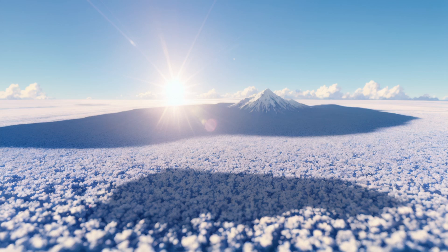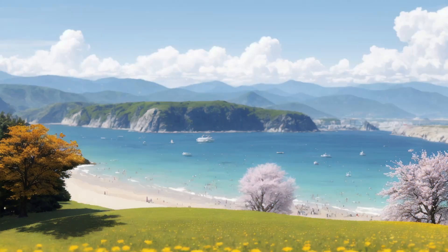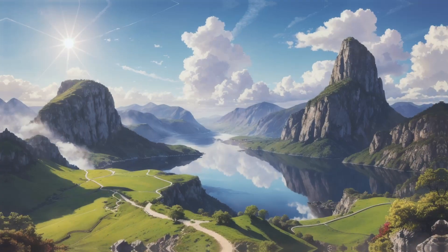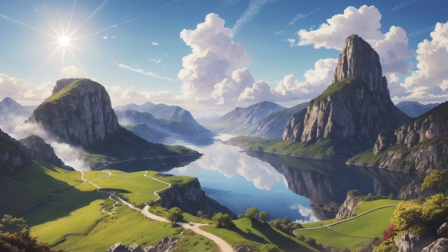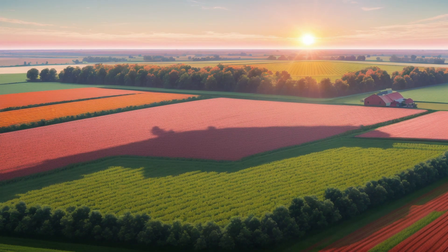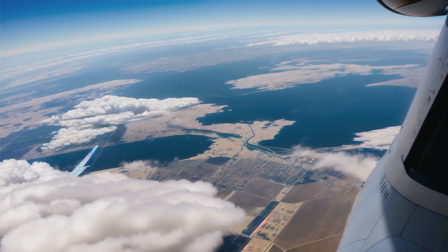And there you have it — the captivating science behind why the sky is blue. It's a mesmerizing interplay of sunlight, atmospheric particles, and the intricate processes of scattering. From the enchanting blue hues to the striking colors of sunsets, the sky never ceases to amaze us with its natural beauty and scientific wonders.